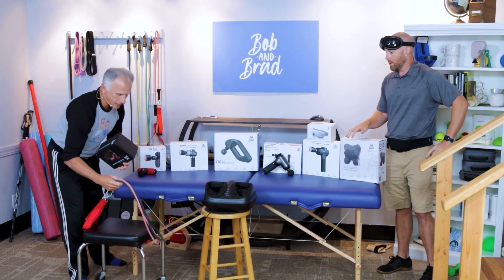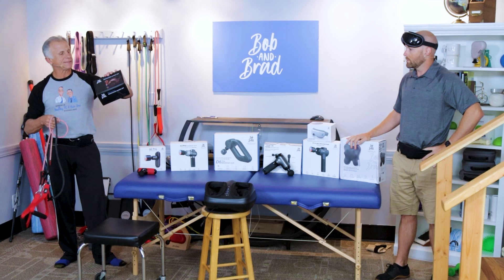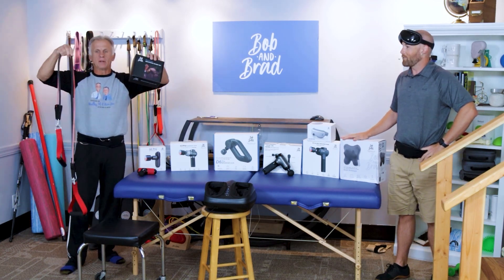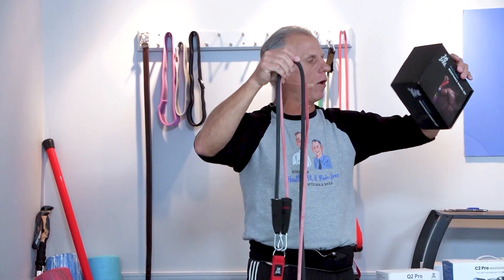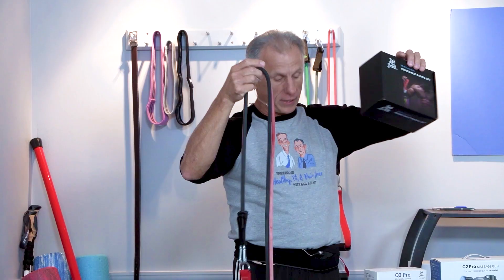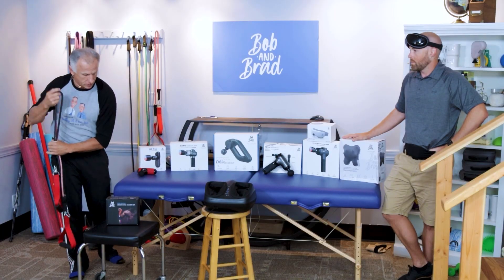The last item is something I use on a regular basis — the resistance bands. There are two different levels: lower strength as well as upper strength, depending on what you want and your needs.